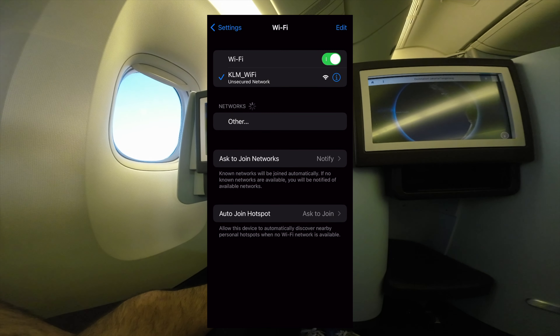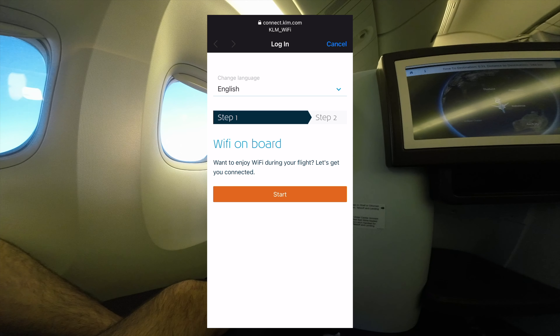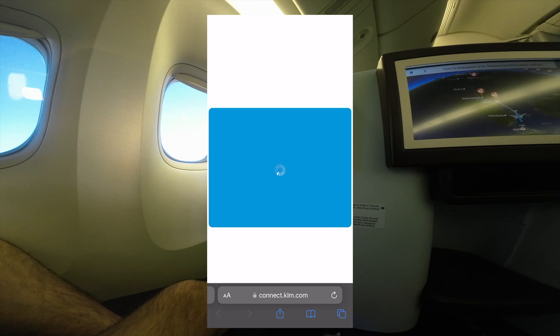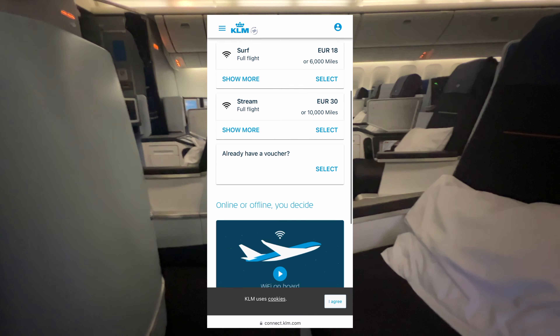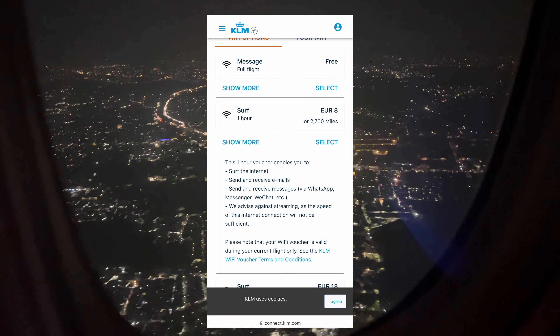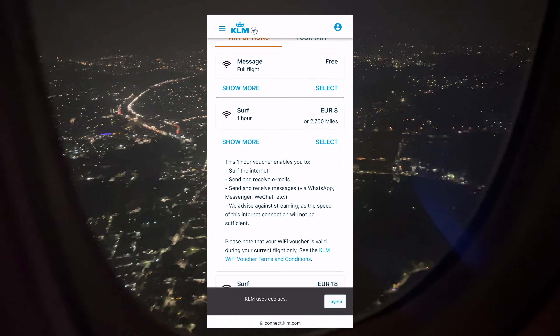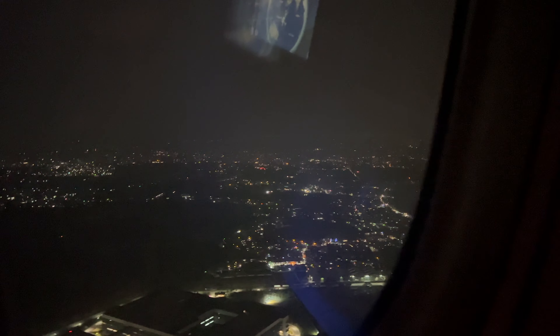They also seem to have Wi-Fi installed on this plane, but it wasn't working on my flight — I'm guessing they just don't bother turning it on for these shorter flights. The pricing on the plans all seemed pretty reasonable though. There was a free messaging plan for text-based apps like WhatsApp and iMessage, then a one-hour plan and full-flight options at different speeds, ranging from 8 euro all the way up to 30 euro. It's satellite internet so none of it will be super fast, but it's still a nice thing to have. I'm personally looking forward to the future where we all have Starlink on planes.